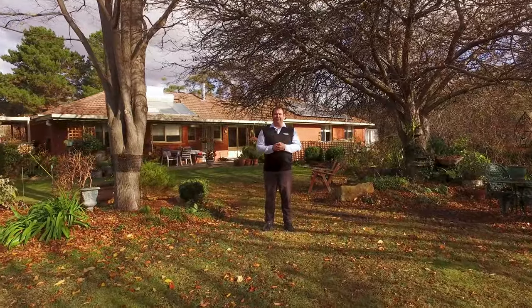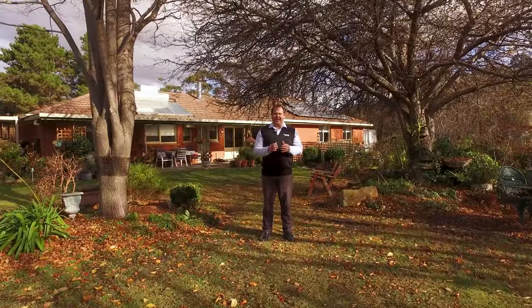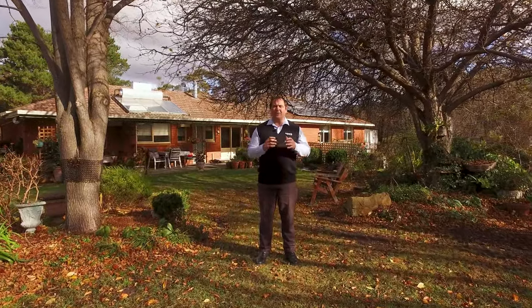This fantastic home offers four bedrooms, two living areas, and open plan living with two bathrooms. We've got fantastic established gardens which are all fully fenced, with fruit trees and natives.